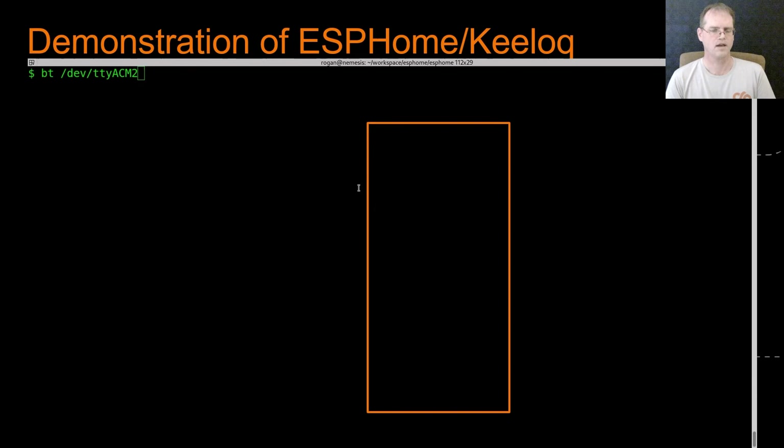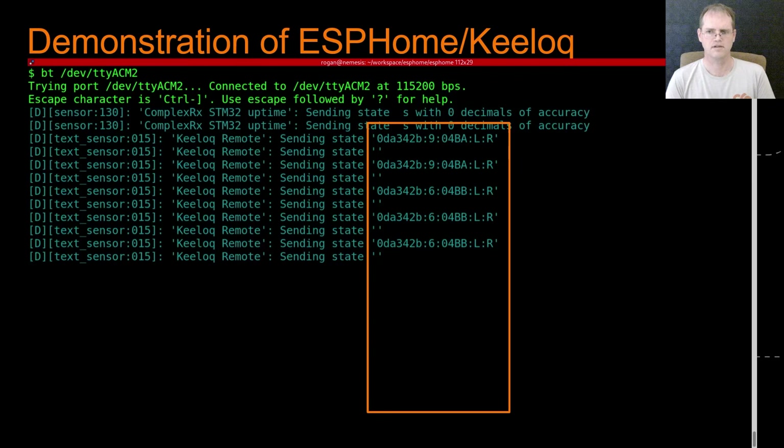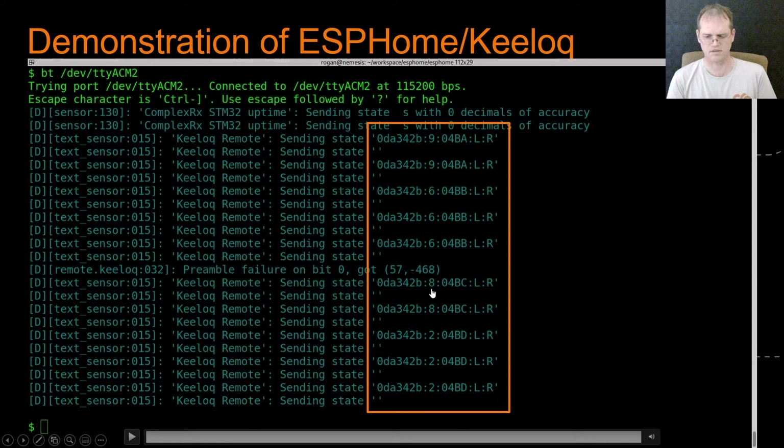A quick demonstration of what the ESPHome system looks like — this is just looking at the serial output, the logs from the ESPHome firmware running directly on the STM32-based complex receiver board. You can see a text sensor being updated, both as the built-in button repeat occurs and is cleared, as well as when further buttons are pressed. In the left-most colon-separated field is the serial number, then the button which is being pressed, followed by the counter value and two status bits: battery low and repeat. You can see the serial number, the button, the counter value incrementing, A, B, C and D, and then the two status bits.